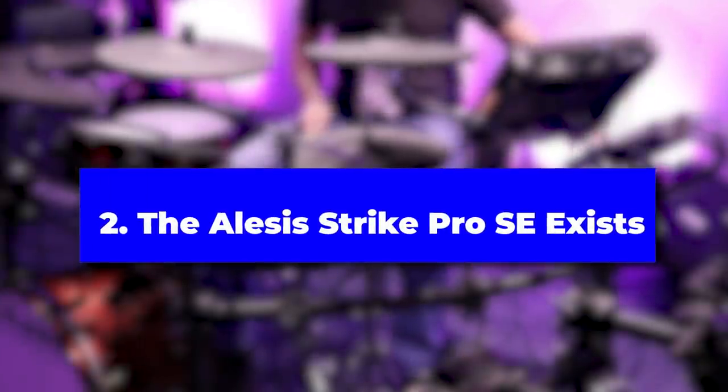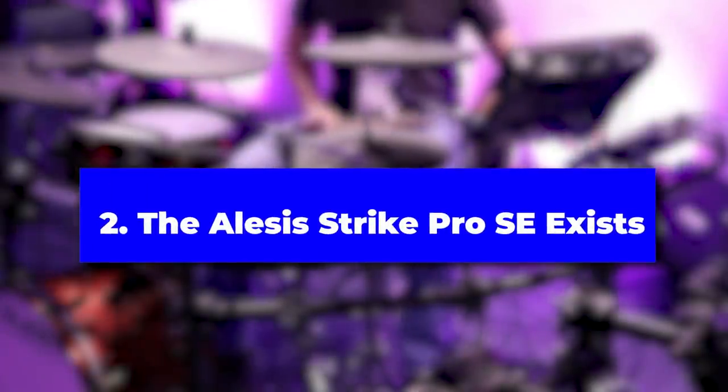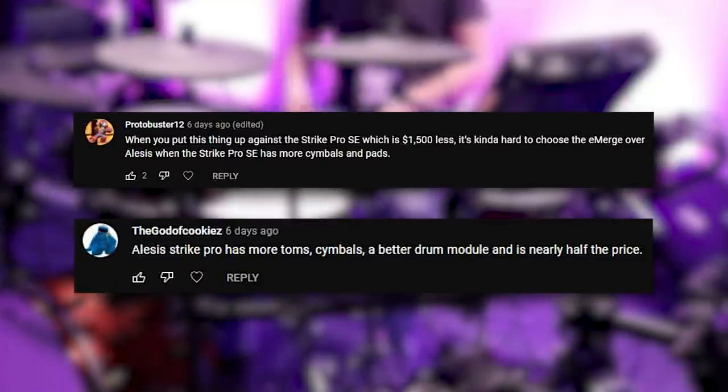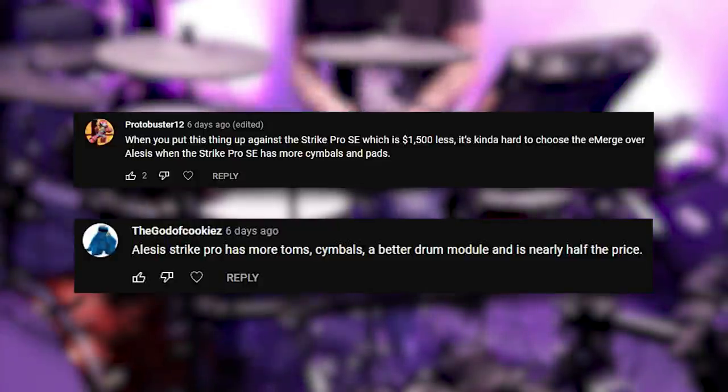The second reason why this drum set didn't do too well is that Alesis finally got their act together with the Alesis Strike Pro SE in 2020. Around this price range, the Alesis Strike Pro SE, while not perfect and with some significant flaws, it just catches the eye of the average drummer more than the Pearl Emerge.